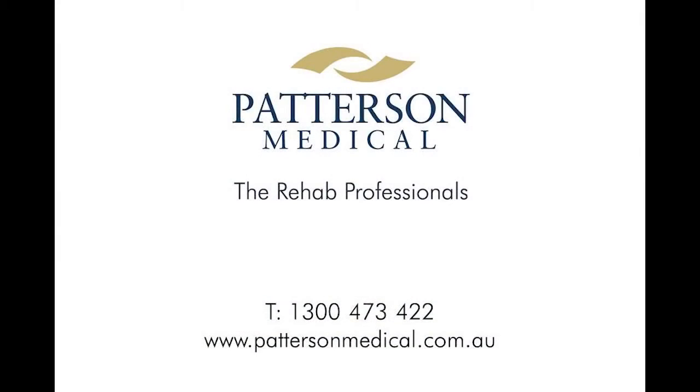To order your Metron 7-Section Table today, please call 1300 473 422 or visit www.pattersonmedical.com.au